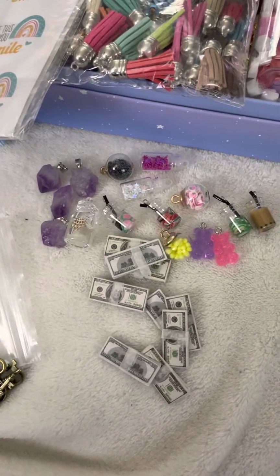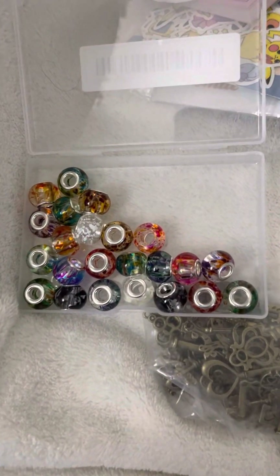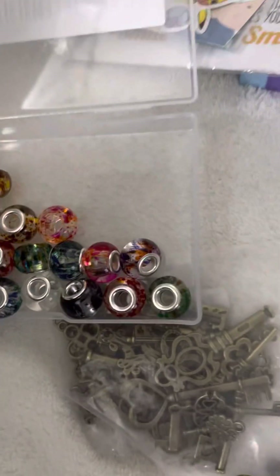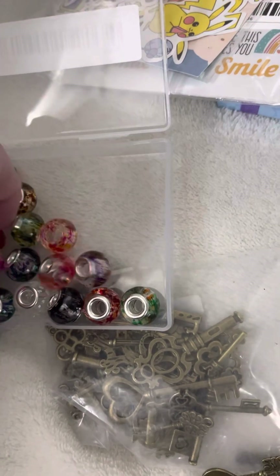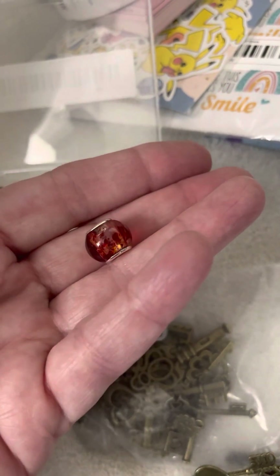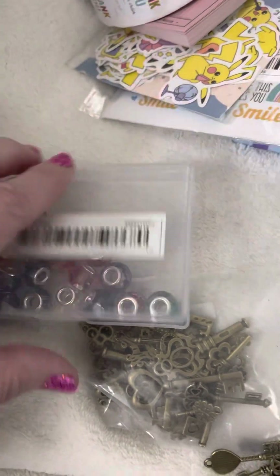Everything is about one to two, three dollars. I think the most I paid was for this set of beads right here, and they're really nice, different colors. They're actually a little bit bigger than I thought. I'm new to buying beads, so when they give you the size I wasn't exactly sure about the different sizes, but there's a nice variety of colors.